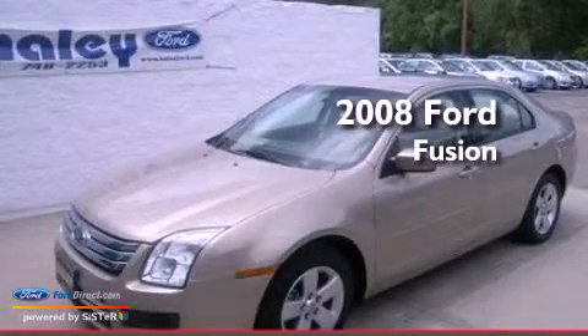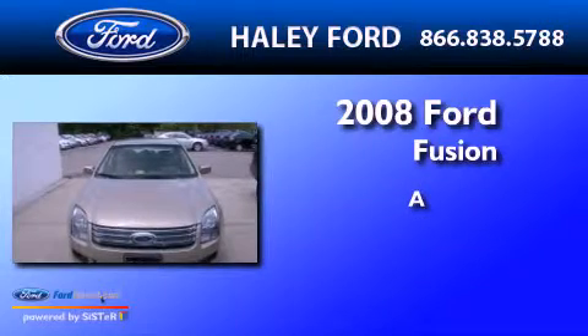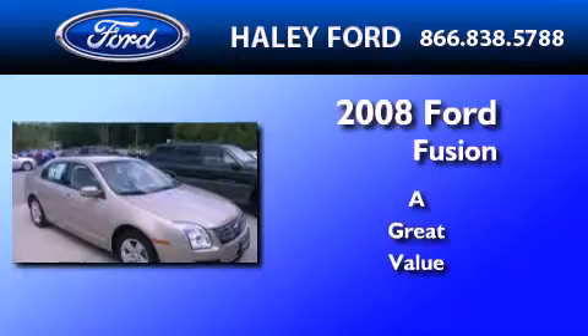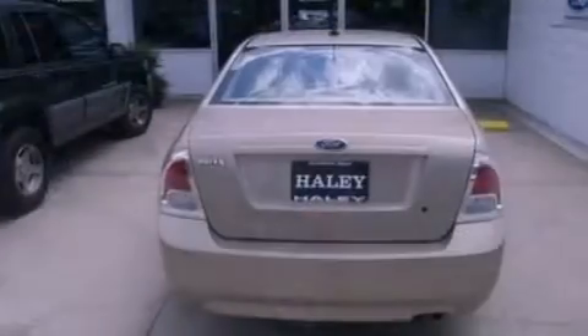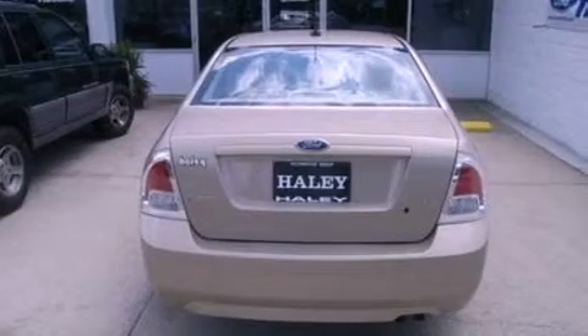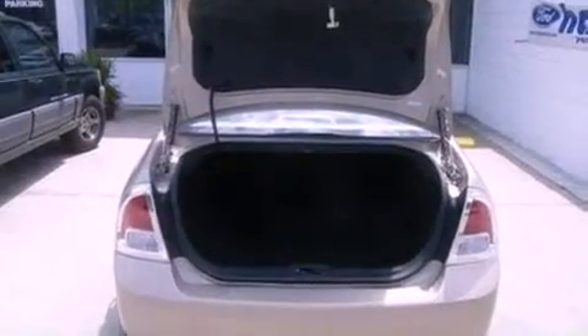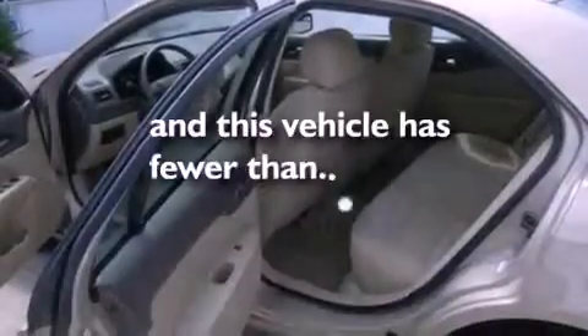This is a 2008 Ford Fusion. Its top features include air conditioning, cruise control, full power accessories, a six-speaker audio system, a double wishbone independent front suspension, a four-wheel independent suspension, aluminum wheels, a low tire pressure indicator, a rear window defroster, and this vehicle has less than 36,000 miles.